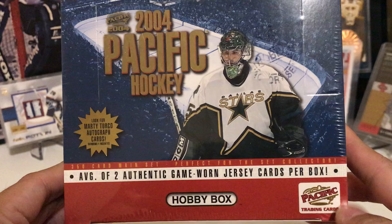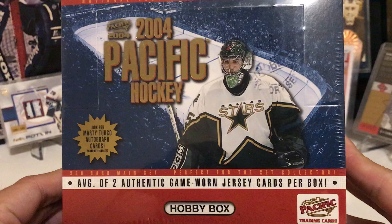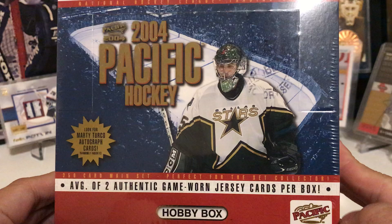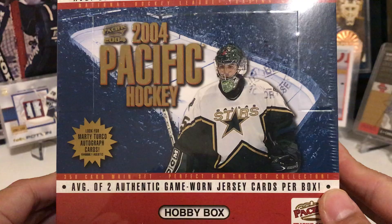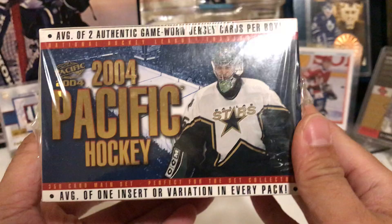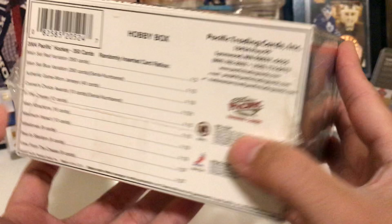If you're pretty new to hockey and didn't start collecting till maybe the last five to ten years, you might be thinking who in the world is Marty Turco? He used to be a really good goalie — an all-star. I would say he's equivalent to maybe Freddie Andersen. Back then, if you pulled his auto it was a big deal. Right now, Marty Turco autos probably wouldn't break the bank — maybe five to ten bucks.